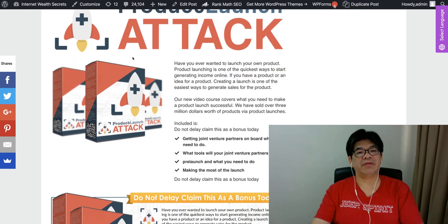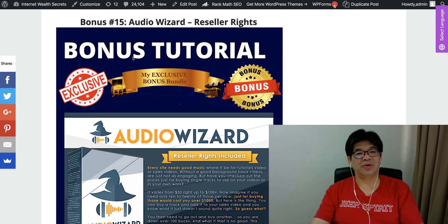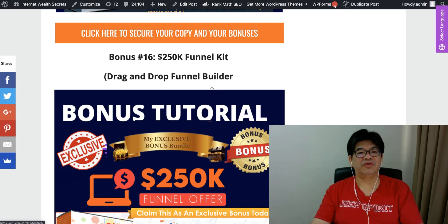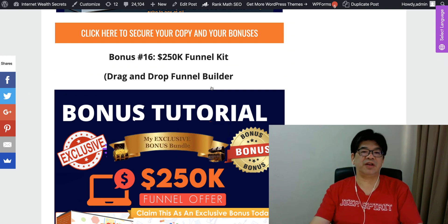Product Launch Attack: learn how to make the best use of your new product launch with the Audio Wizard. You're creating a new video — you can create your audio track using the Audio Wizard.